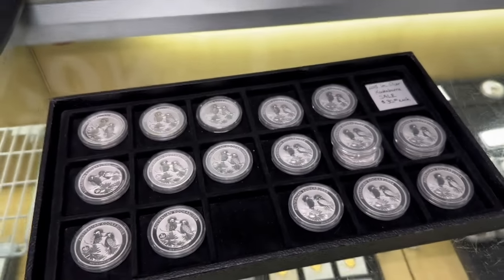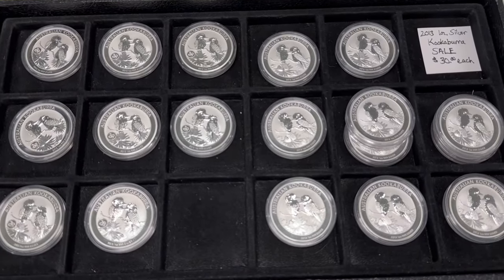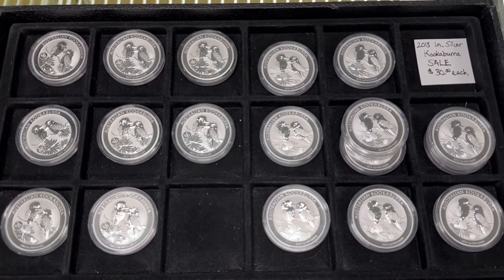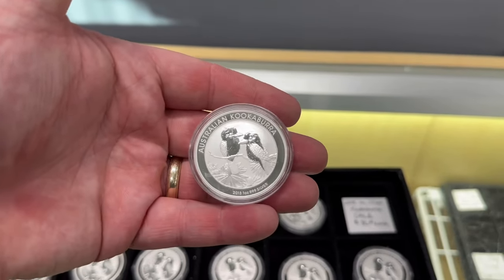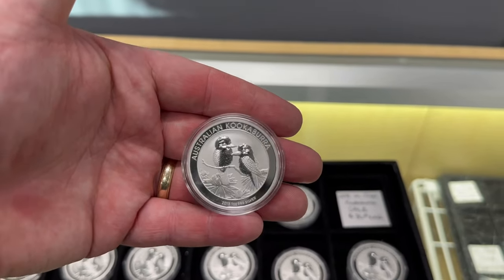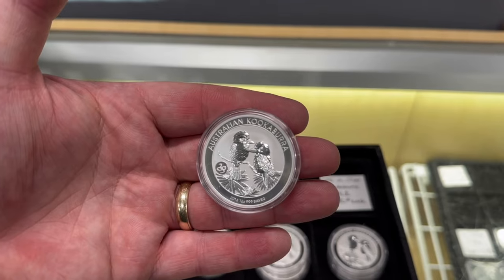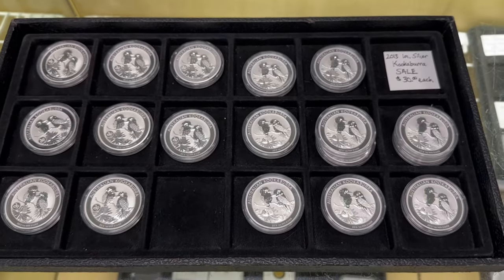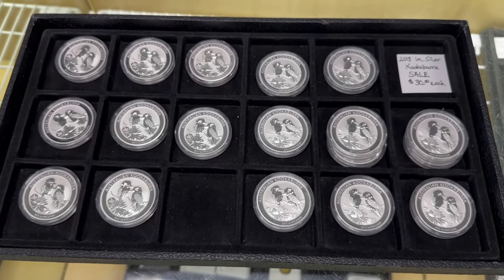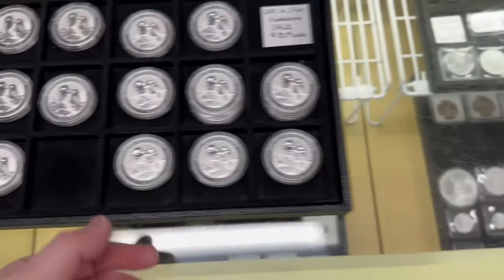If you missed my short — I've been putting out a few shorts lately to showcase things because it's much quicker than producing a full YouTube video. I got a huge lot of 460 2013 silver kookaburras. Without the privy mark, this one retails for $43; with the snake privy mark it retails for $53. I'm blowing them out — type doesn't matter, 30 bucks each. We started with 460 and have about a hundred left. I've only had these this week and they're going fast.